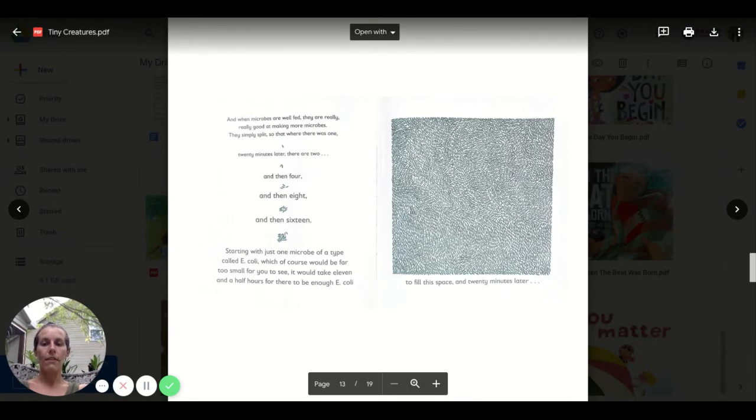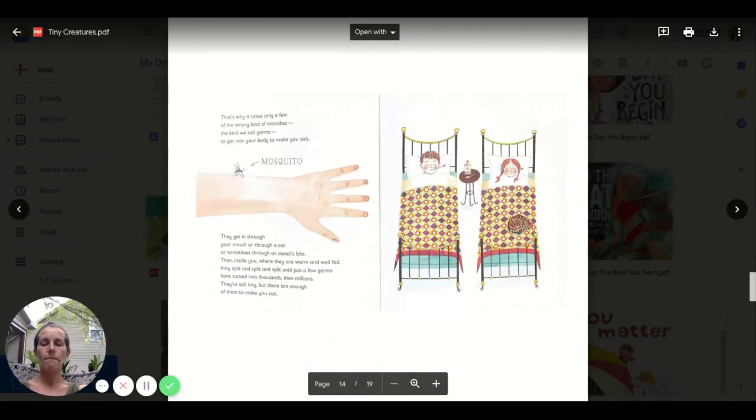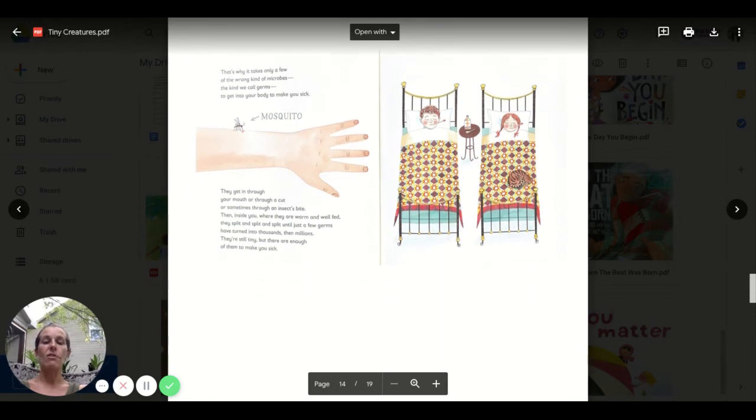Starting with just one microbe of a type called E. coli — which would be far too small for you to see — it would take 11 and a half hours for there to be enough E. coli to fill a visible space. That's why it takes only a few of the wrong kind of microbes — the kind we call germs — to get into your body and make you sick. They get in through your mouth, through a cut, or sometimes through an insect's bite. Then inside you, where they are warm and well fed, they split and split until just a few germs have turned into thousands, then millions — enough to make you sick.